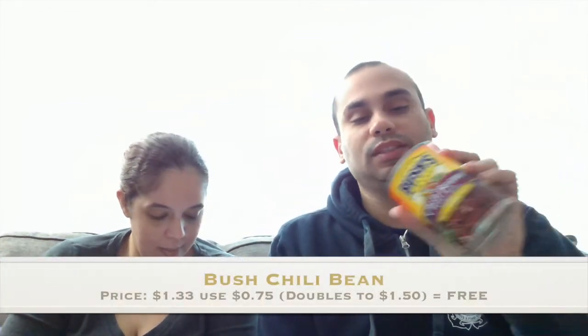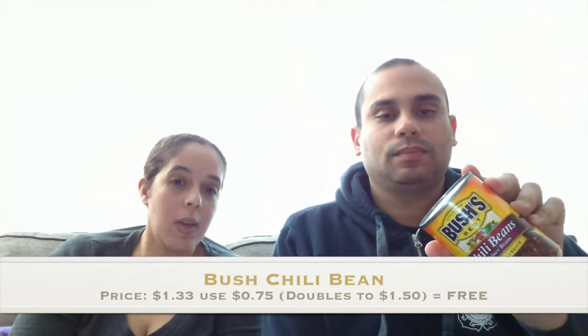This next item is new for us — the Bush's Best chili beans. The chili beans were $1.33 and we had a $0.75 coupon that doubled to $1.50, making them free.